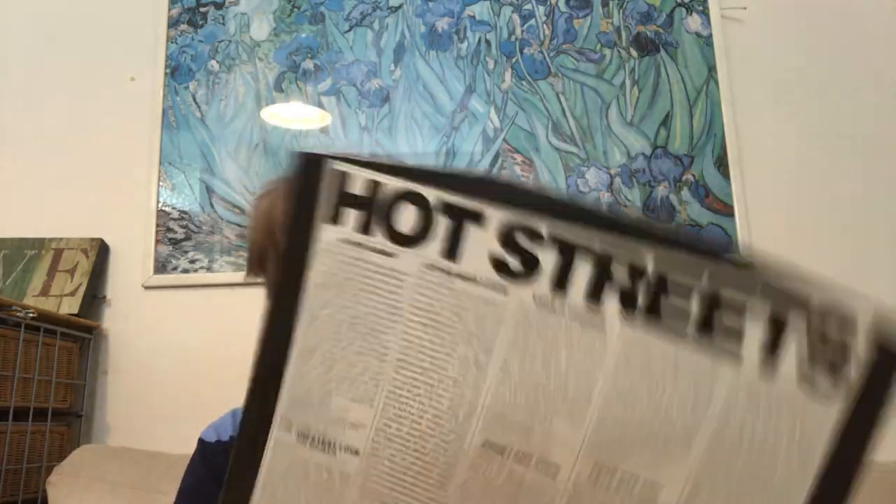These ones are all 50p, so I just took a punt. Chicago, 'Hot Streets' — I think this is probably bad Chicago from '78, so this could be a bit of a mistake, but for 50p I thought I'd give it a go.